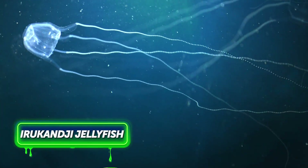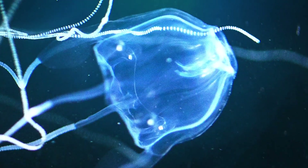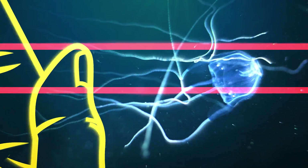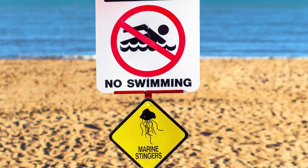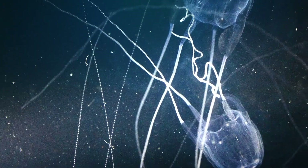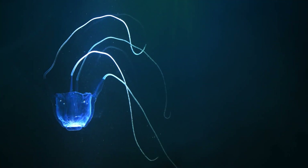The Irukandji jellyfish, found in Australia, looks tiny and totally innocent. But appearances are deceitful, and this baby, the size of a human thumbnail, is actually lethal. During stinger season, which lasts from November to May, tons of beaches get closed because of these itsy-bitsy creatures. What makes the jellyfish particularly dangerous is their miniature size — you will simply fail to notice one while swimming.